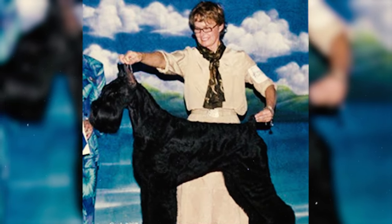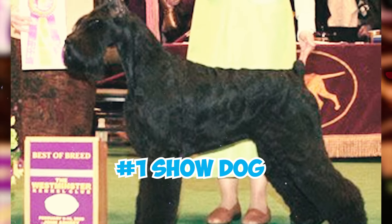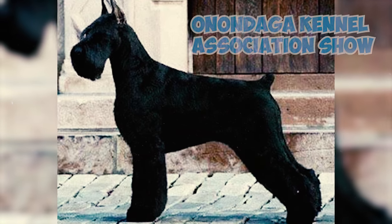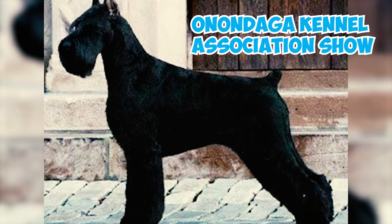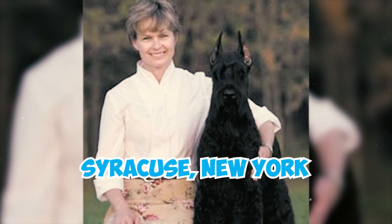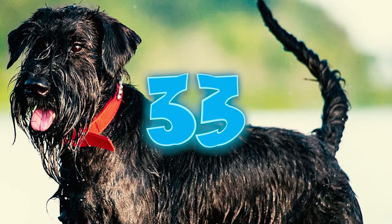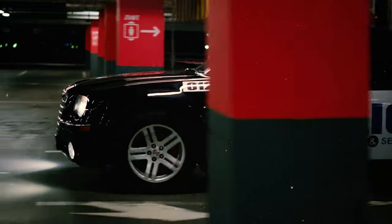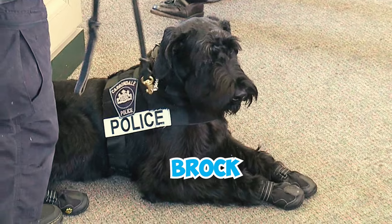Number thirty-two: Champion Galilee's Pure of Spirit, a giant schnauzer, was crowned champion dog of 2008. She reigned supreme as the number one show dog in the entire United States, winning the coveted Best in Show title at the prestigious Onondaga Kennel Association show in March 2008, held in Syracuse, New York.